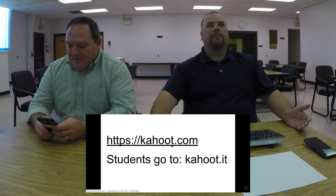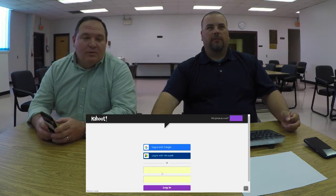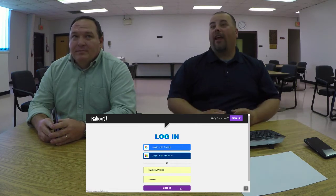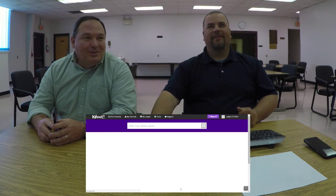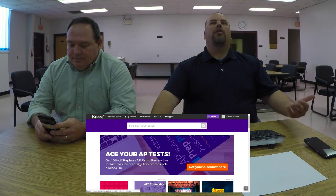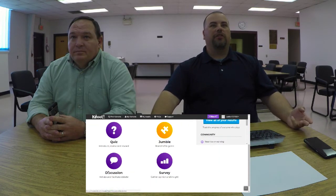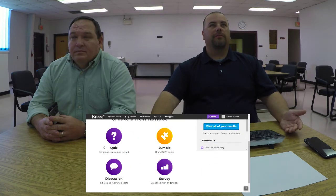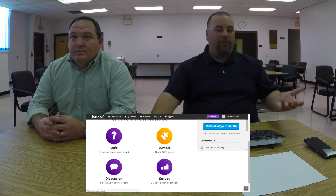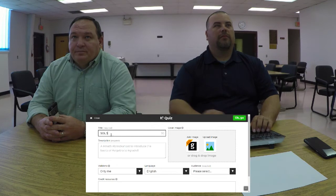So we're going to go to Kahoot.com. You can log in with your Google account. To create a new Kahoot, go up to 'New K' and choose what type of activity you want: a quiz, jumble, discussion, or survey. By far the most popular is the quiz. You have to give it a title — be very specific — and you also have to give a description.